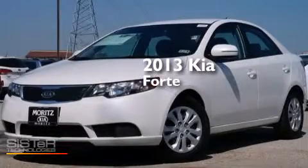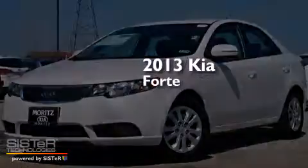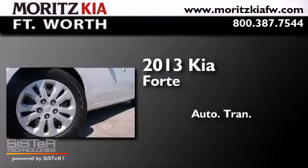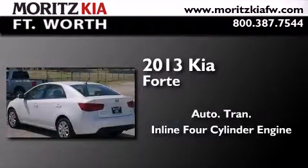This is a 2013 Kia Forte. This four-door sedan has an automatic transmission and an inline four-cylinder engine.